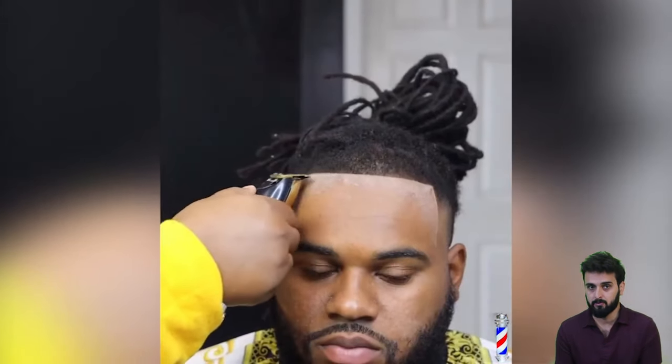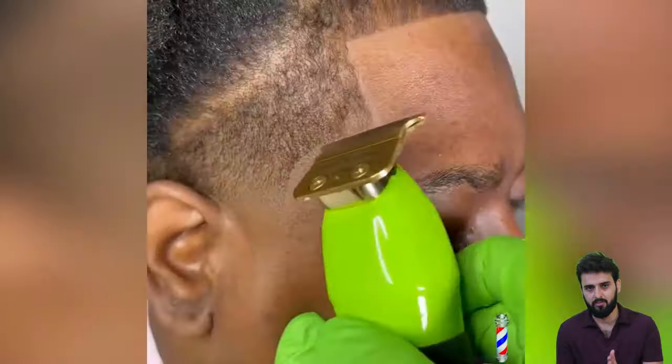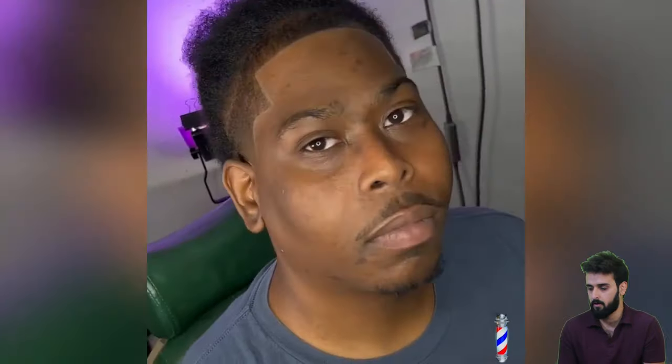And if you have a similar issue, like you have some thin spots on your forehead or any type of issue with your receding hairline, I think you have to visit that barber. If you are luckily located in San Diego or nearby, I think you have to visit that barber.